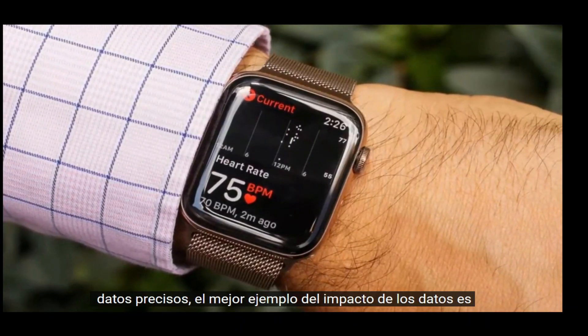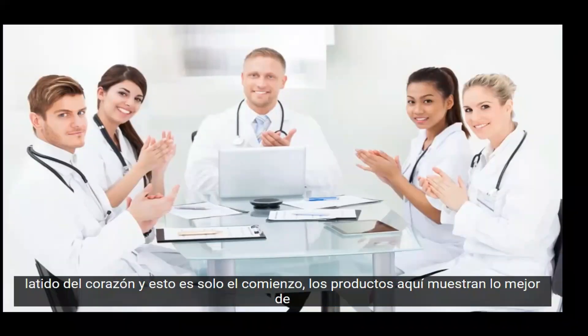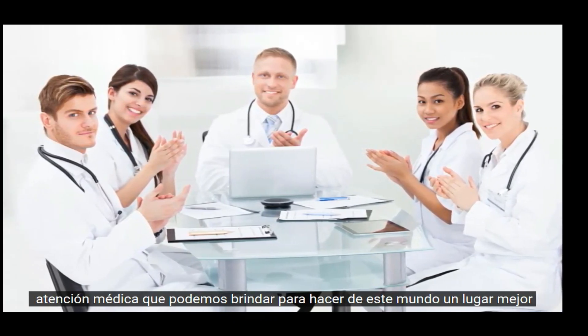The best example of data's impact is how an Apple Watch helped save a man's life by detecting problems with his heartbeat, and this is just the beginning. The products here show the best of healthcare we can provide to make this world a better place.